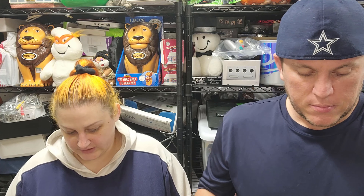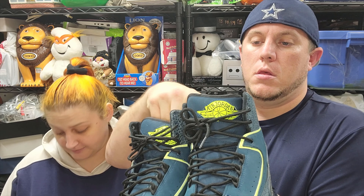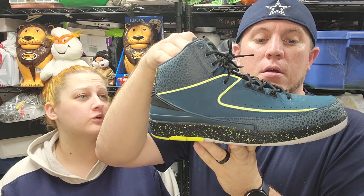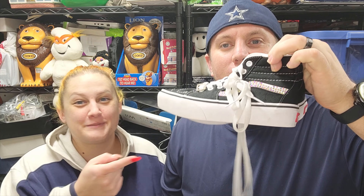Next up is a weird pair - not weird in the fact that they're a cool-looking shoe. They sold for $135 shipped. These are a pair of Air Jordan Retro 2s, Nightshade colorway, size 10. The only thing we noticed is that they have the authentication guarantee on them - we've never done it before. We don't sell a lot of high-end shoes, just to be honest with you.